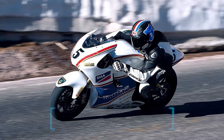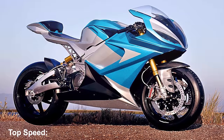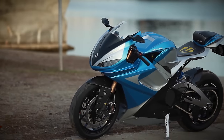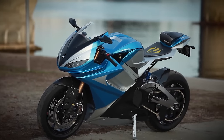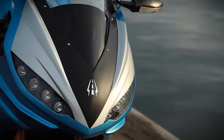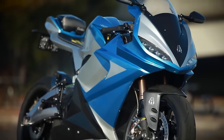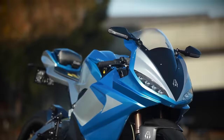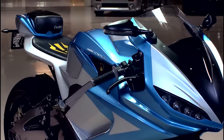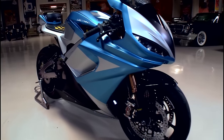Number 3: Lightning LS 218. Top speed: 218 miles per hour, 351 kilometers an hour. Unlike all the other motorcycles on this list, the Lightning LS 218 does not use fossil fuel. Inside what looks like a conventional fuel tank found on just about every other motorcycle, the manufacturer decided to fit electric batteries instead. And because it does not burn fossil fuel, it does not produce emissions.